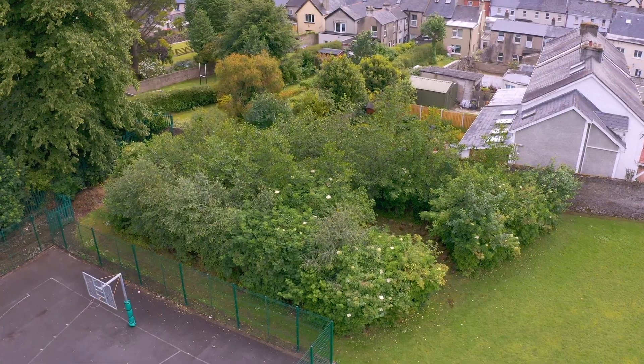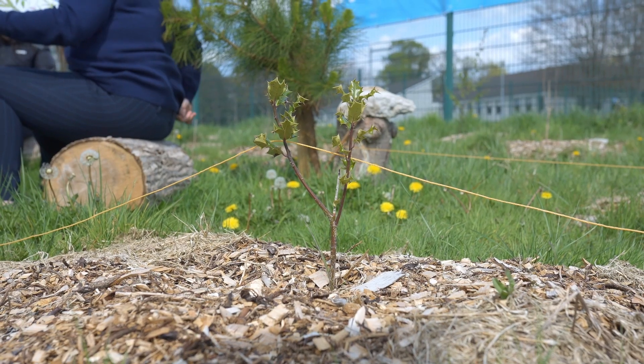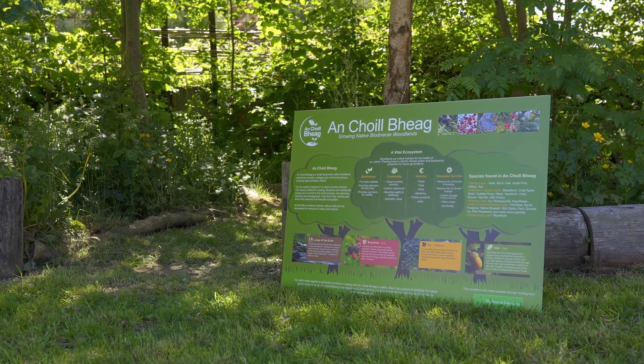Spending time in nature has a positive impact on our health and well-being. However, these little woodlands are not only important for our own health but they are also critical habitats for the health of our planet.